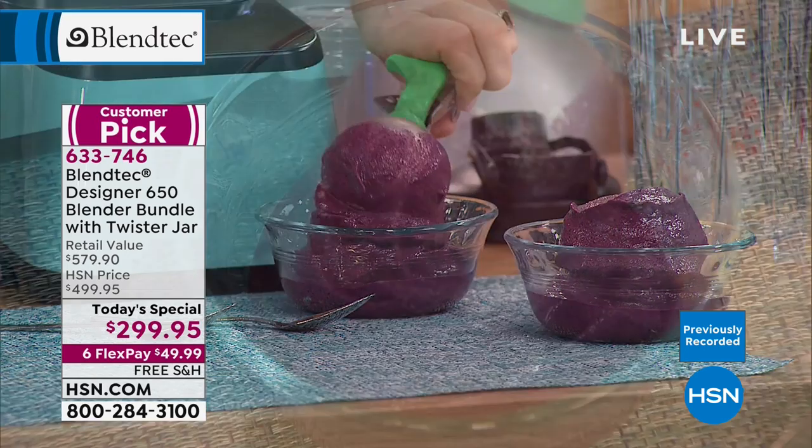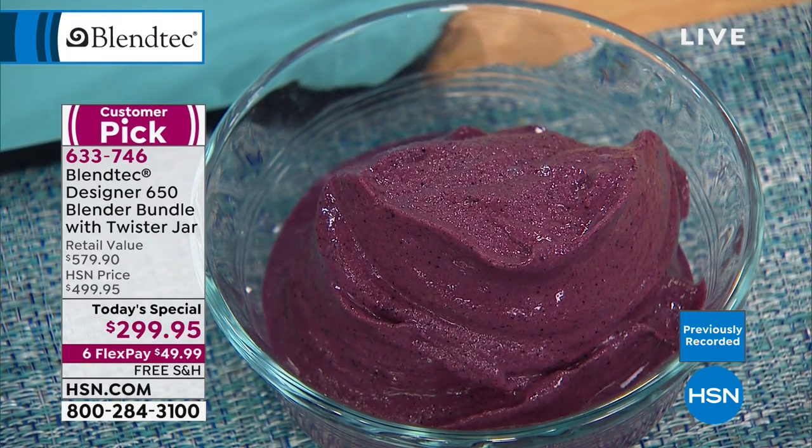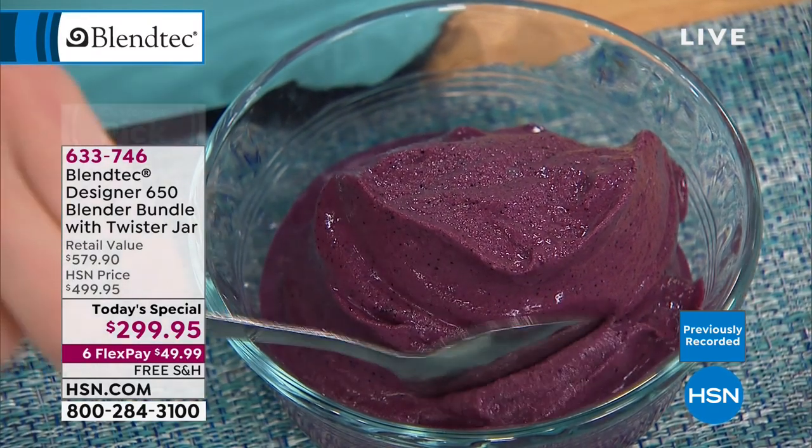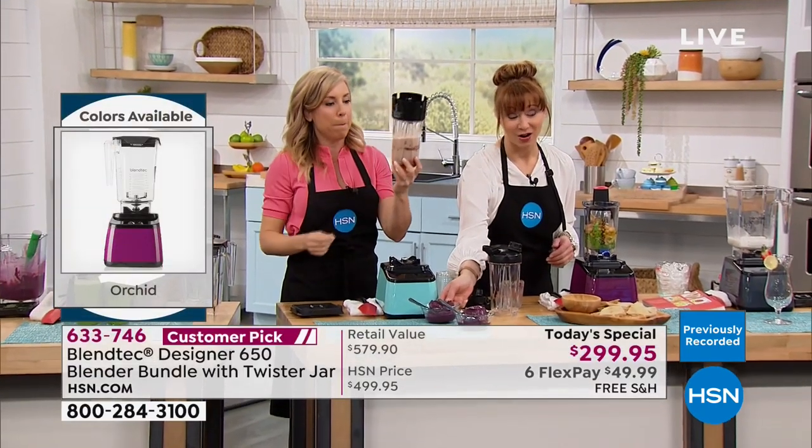Check out the color of that blueberry ice cream! Shannon needs to go for that while I go for the to-go. Blueberry ice cream is like my favorite ever. What is in that to-go cup?